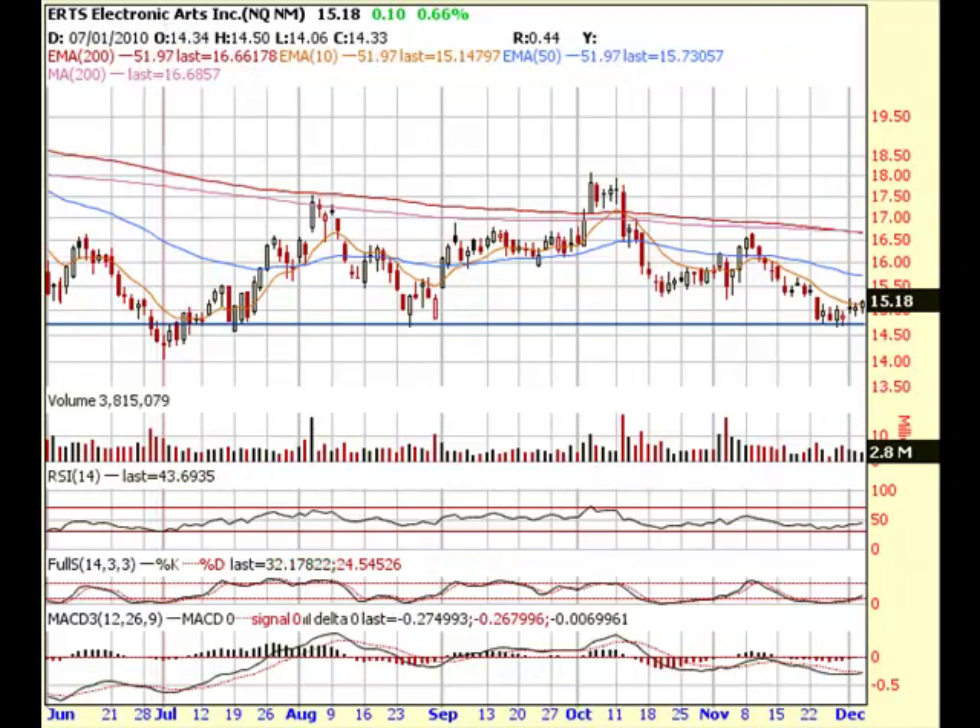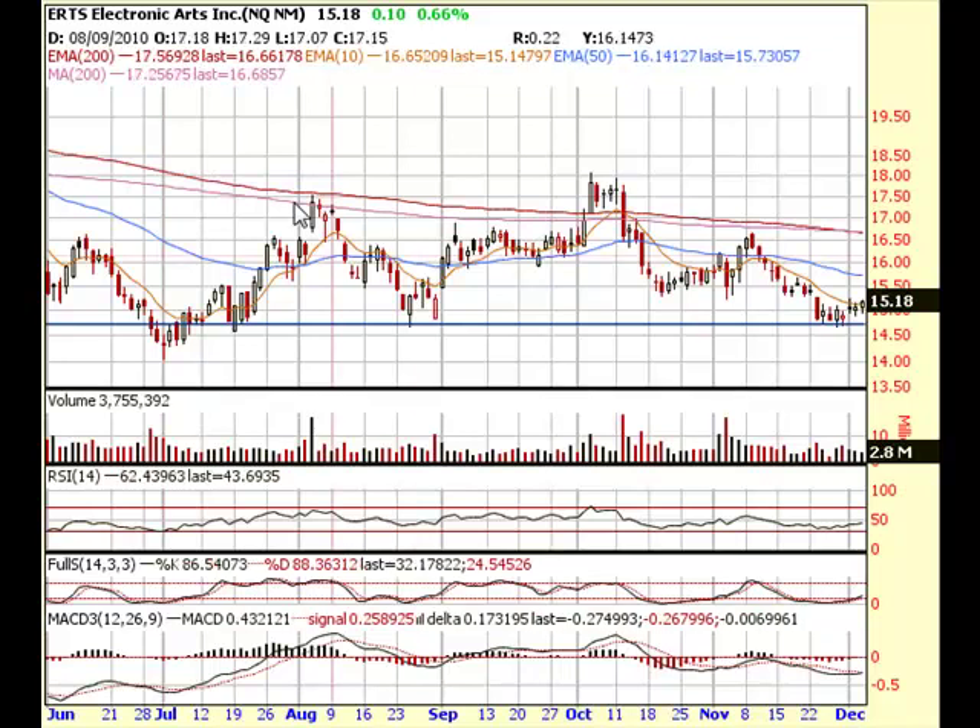Nothing crazy — a hundred percent move. I only have a small position at 40 calls, so it's not going to be too much of a gain, but I like these predictable moves.